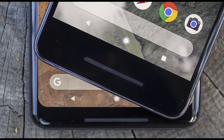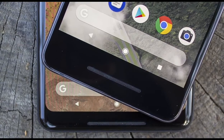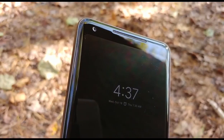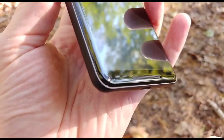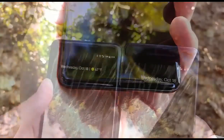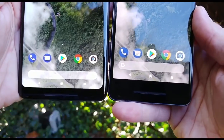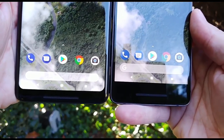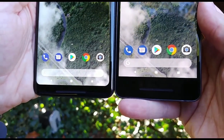Front-facing speakers are incredibly important in a day and age where we use our phones for entertainment more than ever. Google has put front-facing speakers on both phones, even the smaller-bezel Pixel 2 XL, and both sound fantastic. Ironically, the larger bezels of the smaller Pixel 2 don't mean better speakers — in fact the ones on the XL sound better as a whole, can get a tad louder, with more distinctive bass and a wider range of sound.